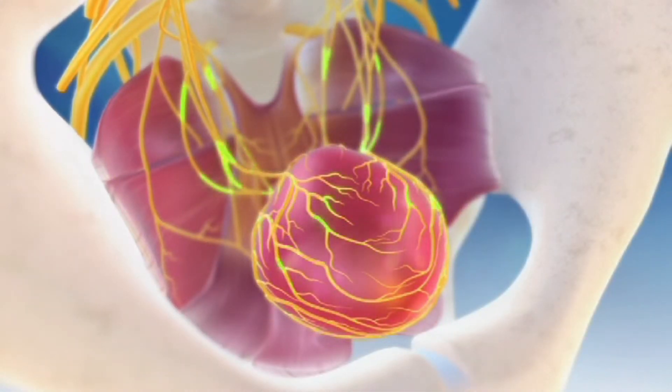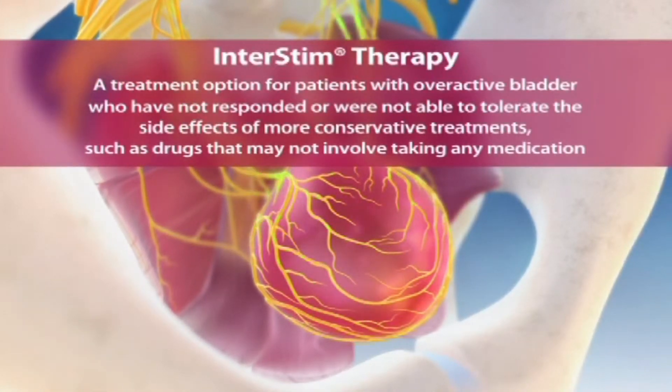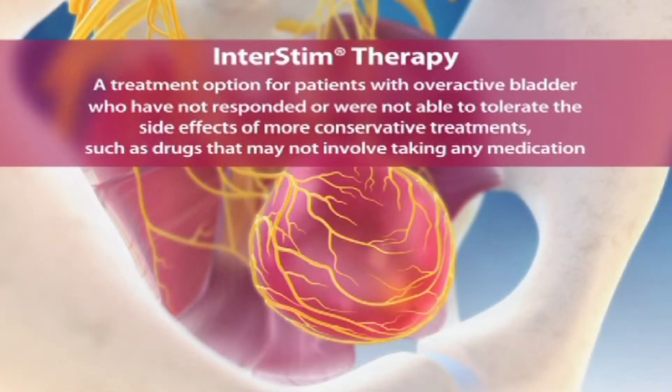Overactive bladder medications mainly work on the bladder muscle. InterStim therapy works in a different way because it works on the nerves that control the bladder.